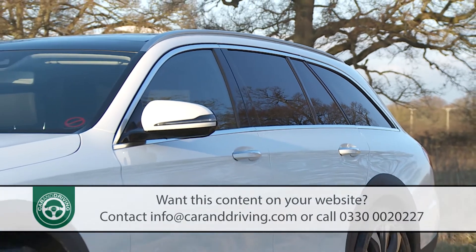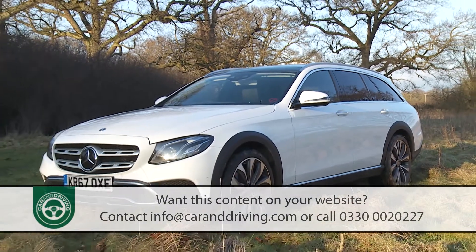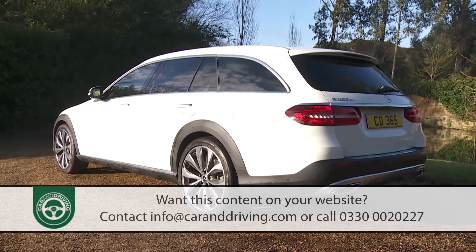The aesthetic changes made to create this rough road-orientated E-Class variant are mercifully subtle and appropriate — after all, you'll probably be buying this car because you don't want an SUV. The changes that have been made are most evident at the front.